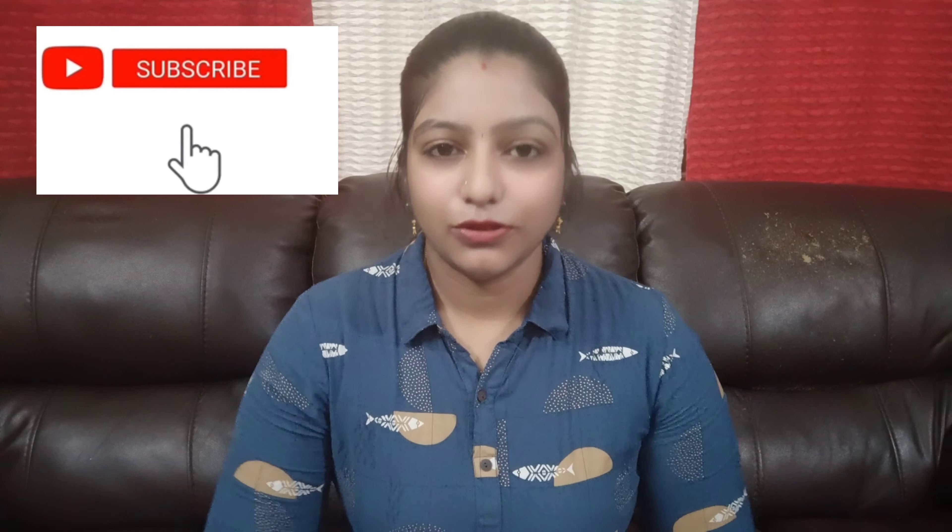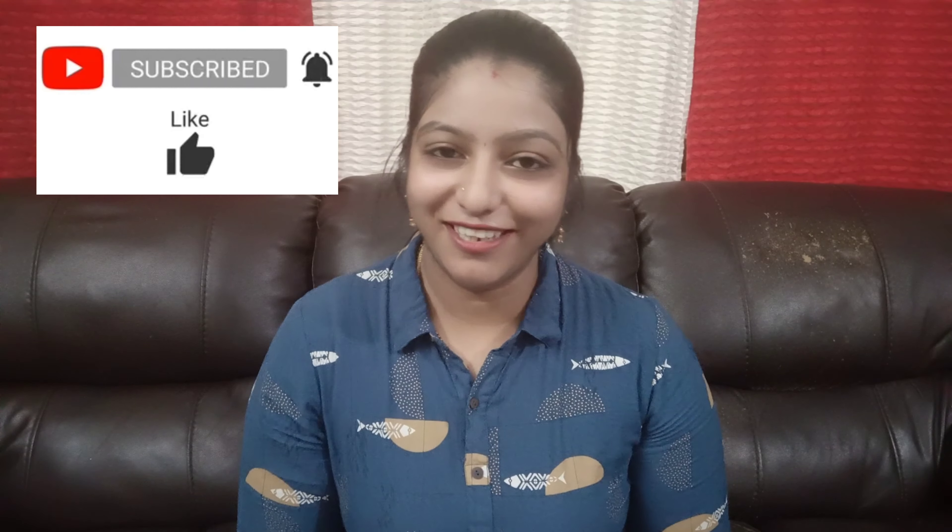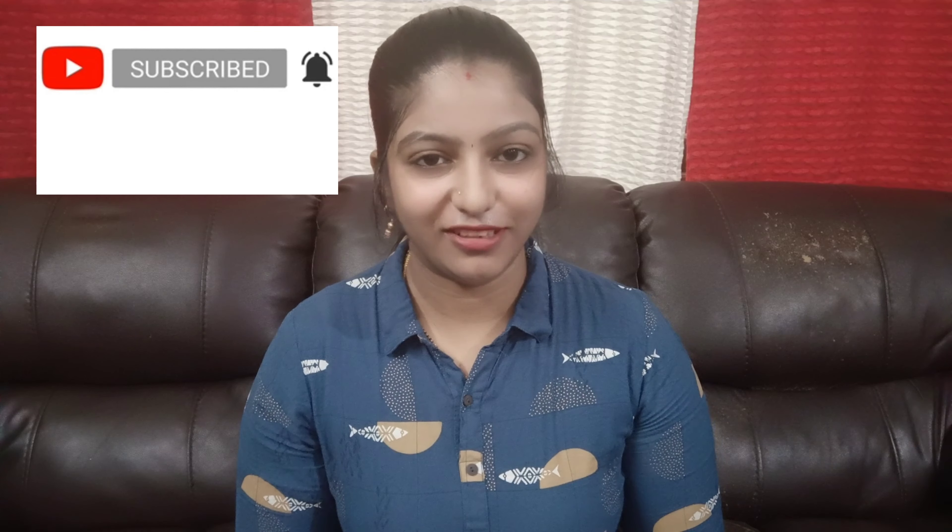Hi, hello, welcome back to my channel. Elrugun Namaskara. So Elrugun Namaskara is really happy to help your body clean and clean water.